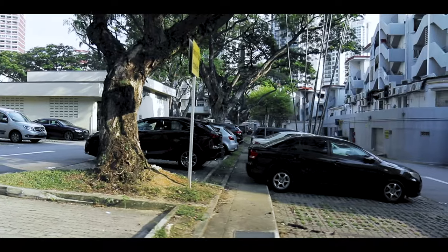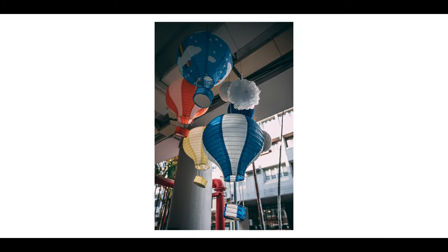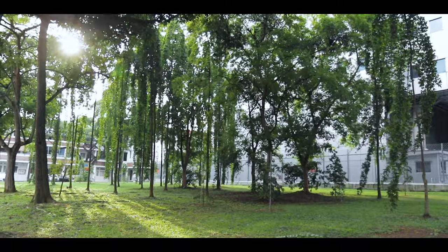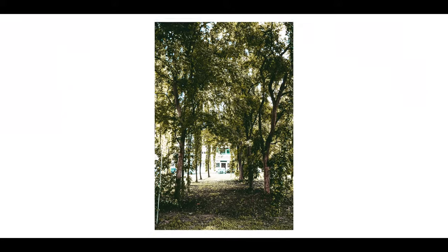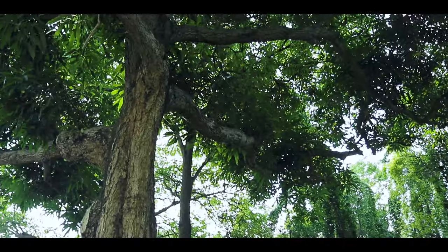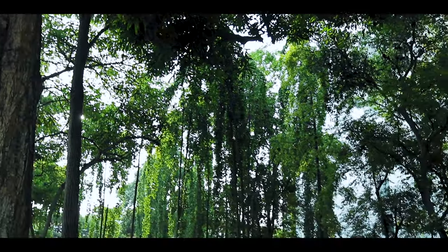One of the cool things about showing you guys around my neighborhood is that I get to find cool stuff I hadn't paid attention to before. This big guy right here is a mango tree — he's also a heritage tree, which I think means he can't be cut down. Pretty cool.